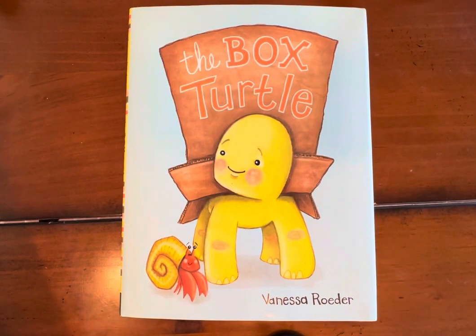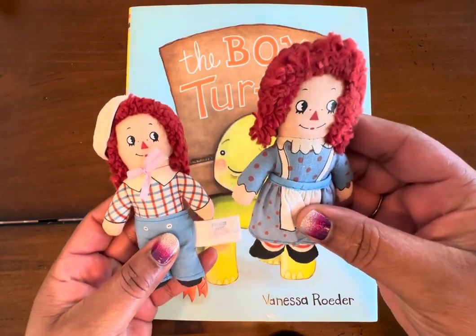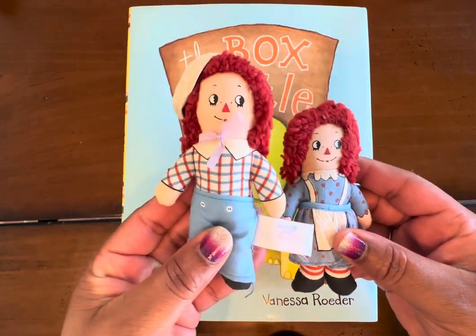Hi friends! Welcome to Lisa's Book Nook. I'm Lisa and I'm so excited to be reading to you tonight. So get your favorite stuffed animal or doll — tonight I'm going to have my Raggedy Ann and my Andy.